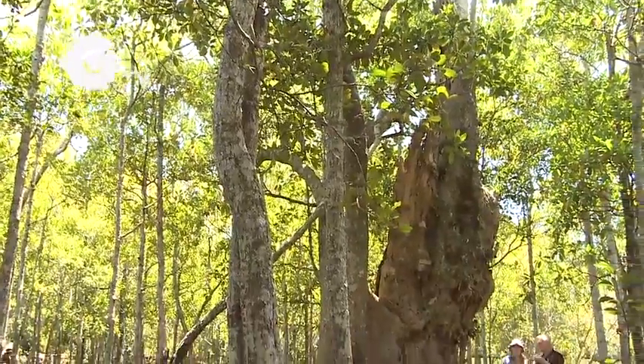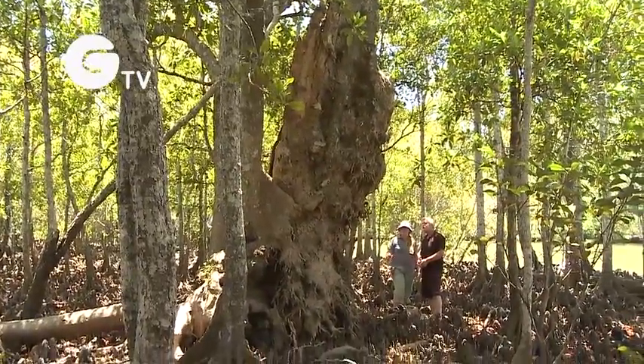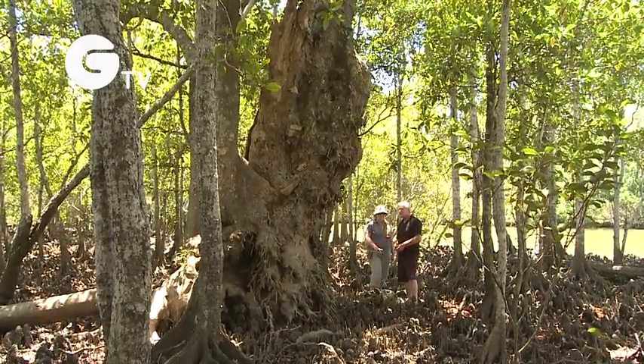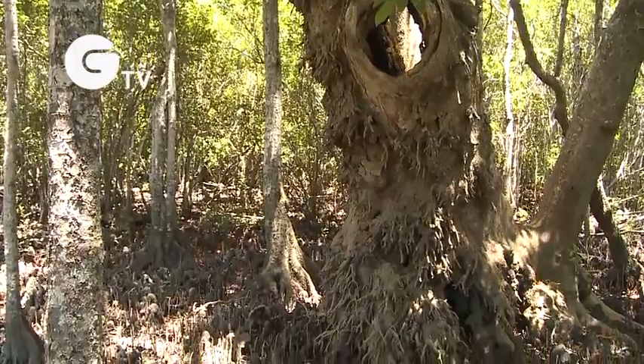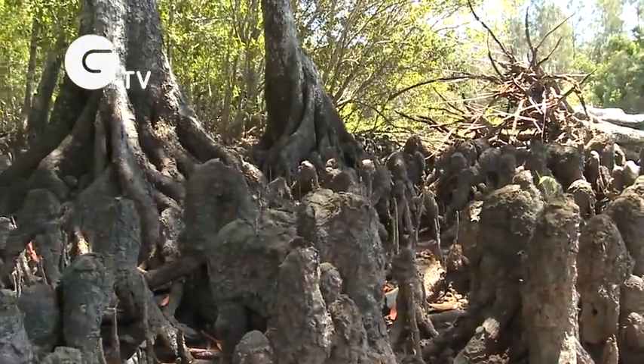This is a huge mangrove tree — it's about 5 metres round. You don't often see them this big; it's a very old example of a grey mangrove. You can see all of the roots on the floor of the forest are from this mangrove, and the knee roots, the knobbly roots, are from the other orange mangroves.